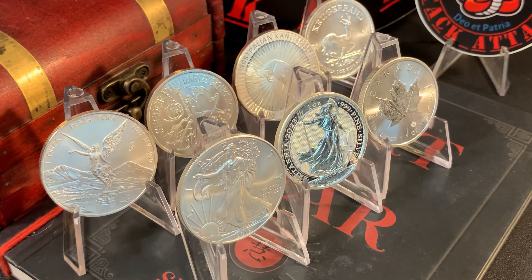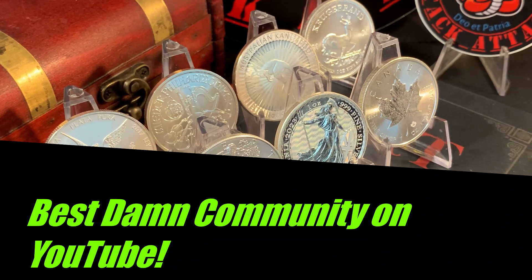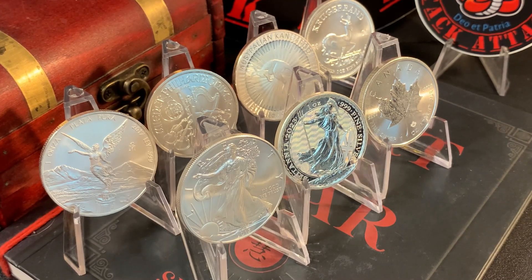Hey YouTube, welcome to another episode of the Silver and Gold Stack Attack. I just want to take a second to thank you for being here to check out the new video. The amazing support has been phenomenal — it's really appreciated more than you know. And you already know which line comes next: best damn community on YouTube, without a doubt.